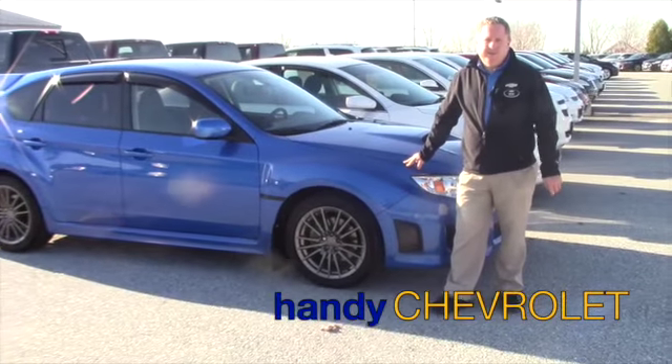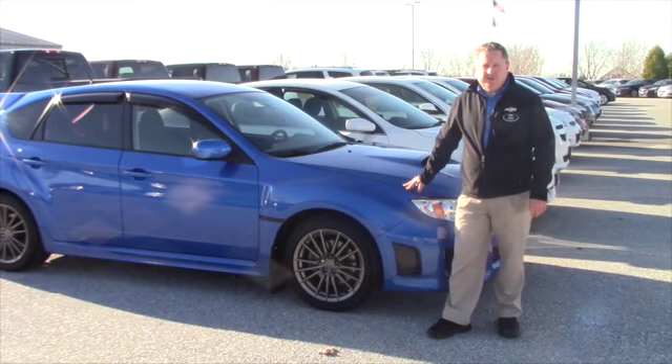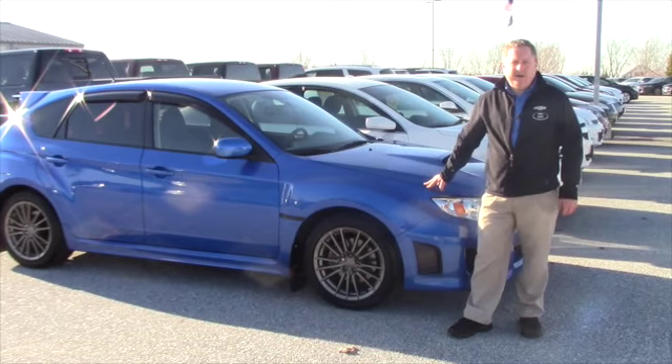Hi, Steve Honahan here at Handy Chevrolet in St. Albans, Vermont. Just wanted to show you this nice trade-in we just received. It's a 2014 Subaru WRX with very low miles.